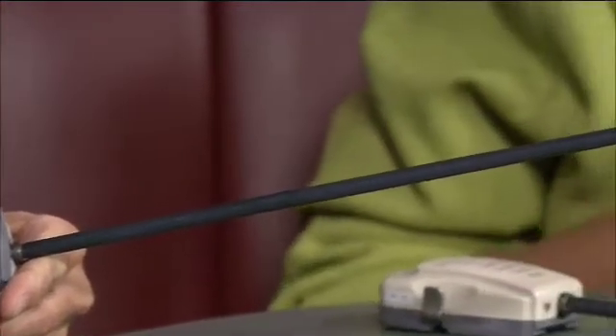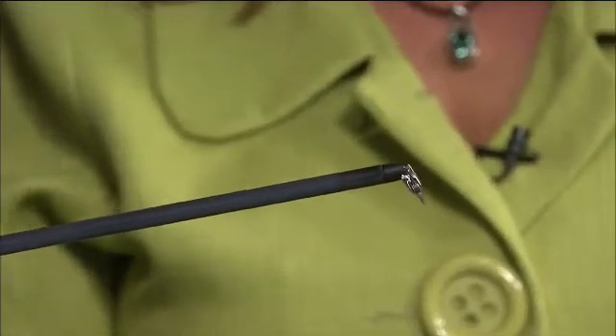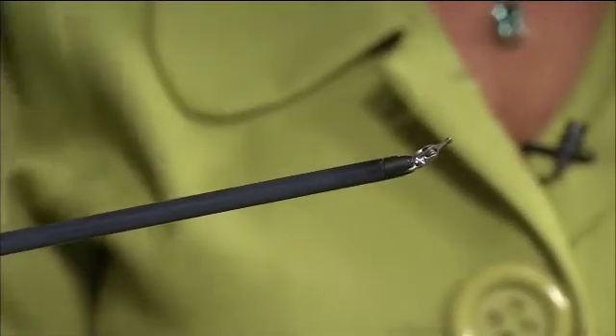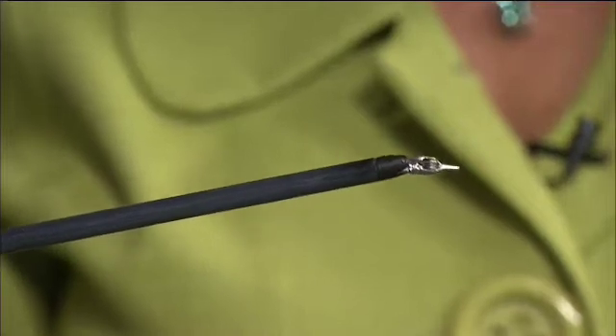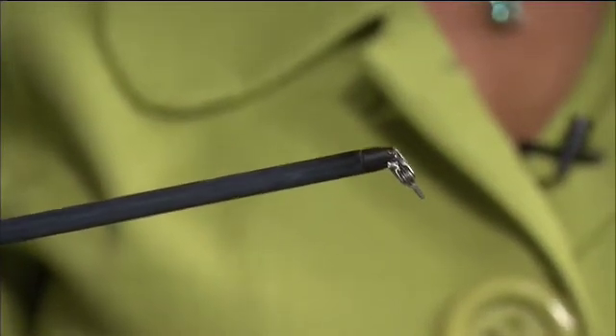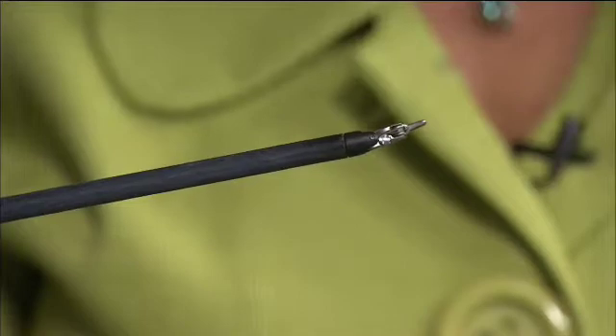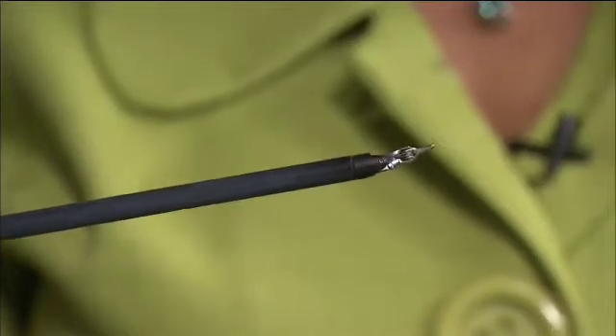One of the unique features of these instruments is that they articulate like the human wrist. This particular one is called a large needle driver — it's used to manage needles, and a surgeon would use it to tie sutures inside the patient. The benefit is the patient gets the same dexterity and range of motion of a surgeon's hands through a small incision.